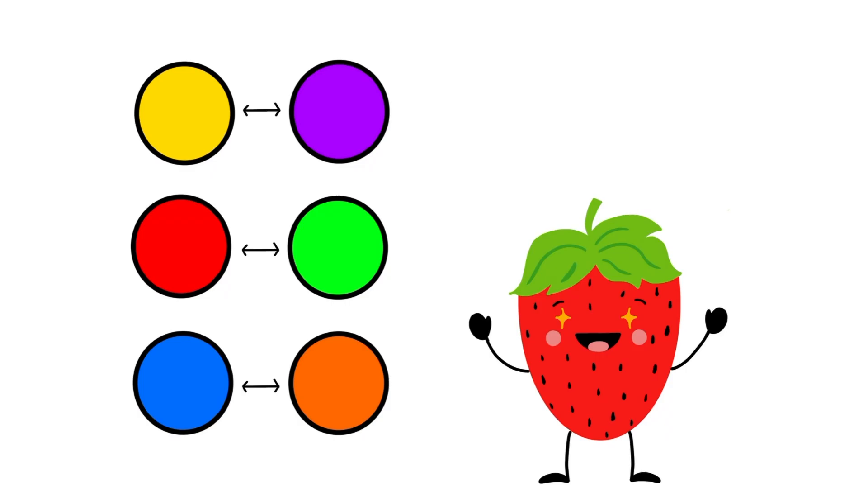These are all the complementary colors that we can see on our color wheel. Complementary colors are two colors that make each other stand out or pop in pictures or in art. Complementary colors go well together and they make each other look nice, but that doesn't mean that they have to be your favorite.